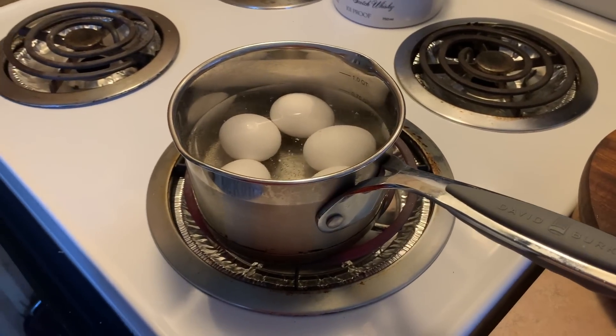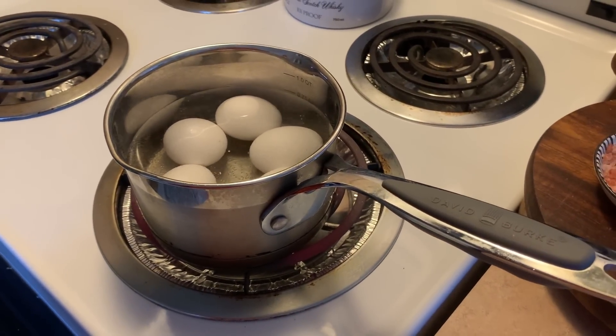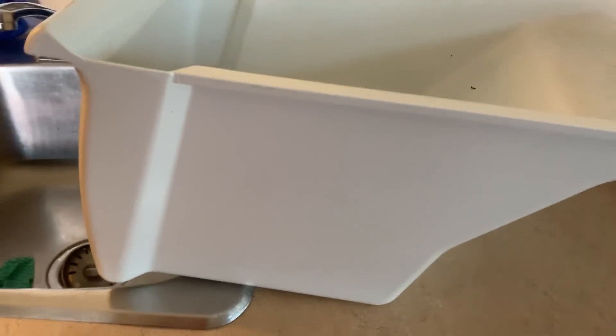I'm boiling up four eggs to eat for lunch for the next day or two. I have some Brussels sprouts I have to use up, so I'll use those for dinner tonight — maybe with some shrimp because I have that left. I don't have much left in my freezer. And of course I'm cleaning out the crispers too.